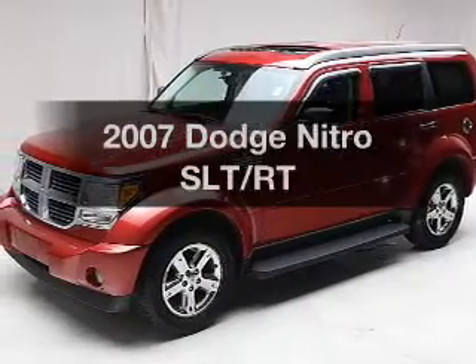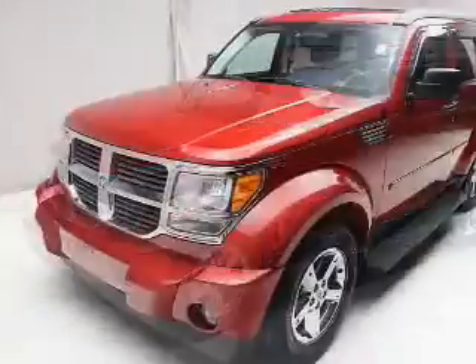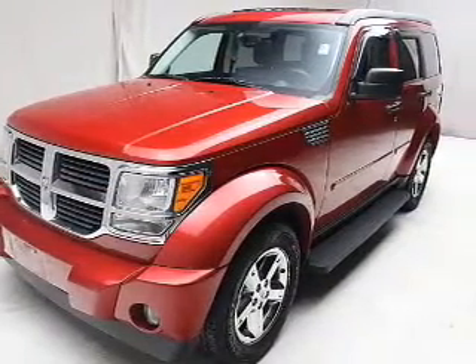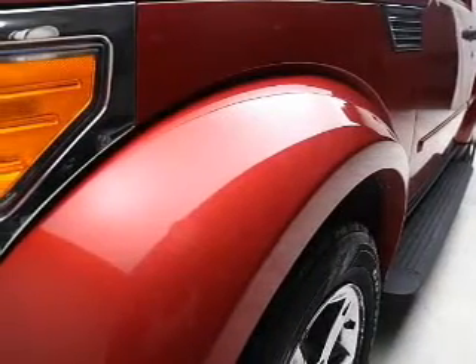Check out this 2007 Dodge Nitro. If you're looking for a first-rate auto, this one could be yours today. The powertrain includes four-wheel drive with a reliable six-cylinder engine that responds smoothly to its automatic transmission.